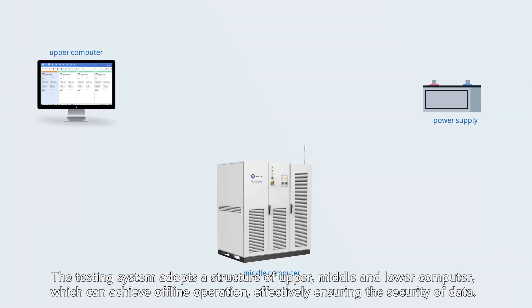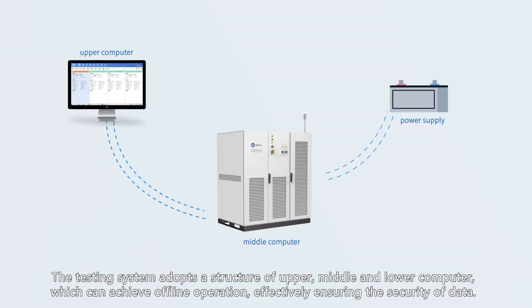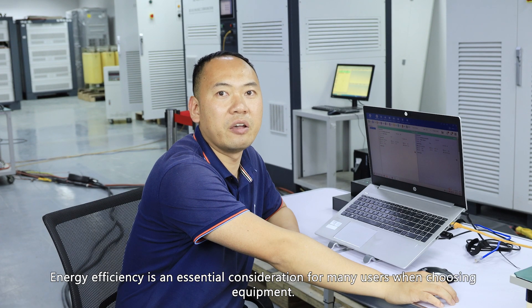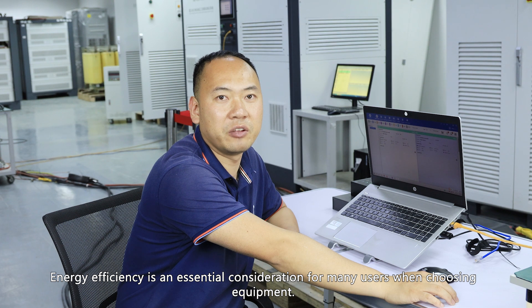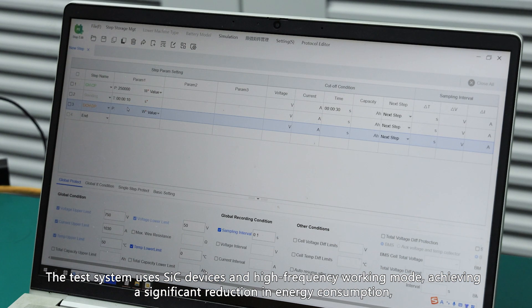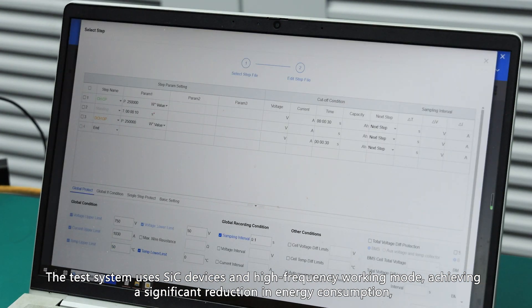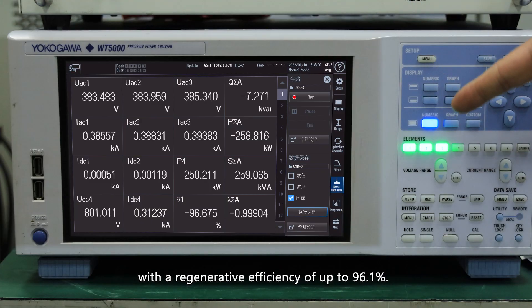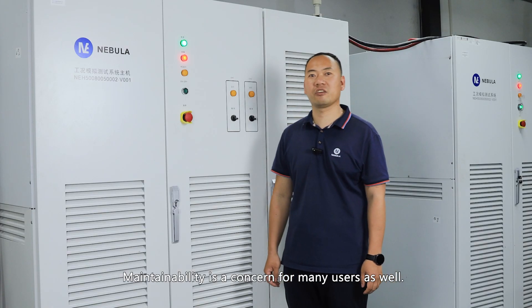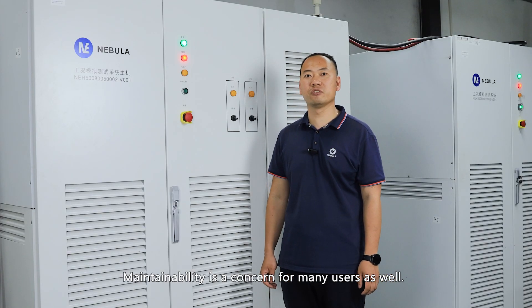The testing system adopts a three-tier architecture of upper, middle, and lower computer, which can achieve offline operation, effectively ensuring data security. Energy efficiency is an essential consideration for many users when choosing equipment. The test system uses SiC devices in high-frequency working mode, achieving a significant reduction in energy consumption, with a regenerative efficiency of up to 96.1%.